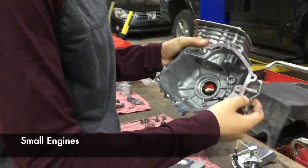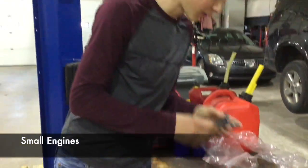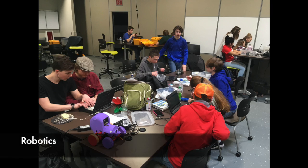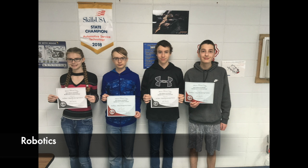In the Small Engines class, students learn all about engines, carburetors, and more — including common engine parts like the piston head, connecting rod, connecting rod cap, and connecting rod bolt. The Robotics class is all about playing with robots, learning to write code, collaborating with classmates, and having competitions.